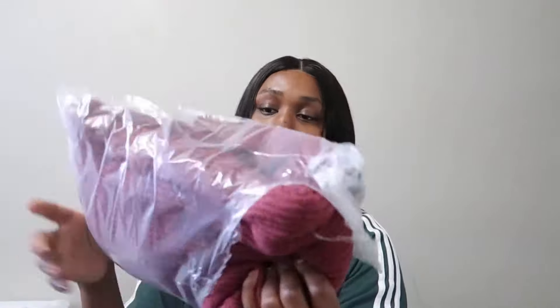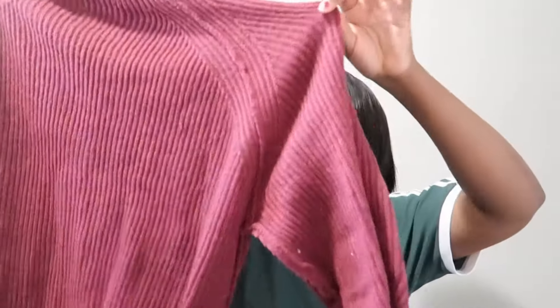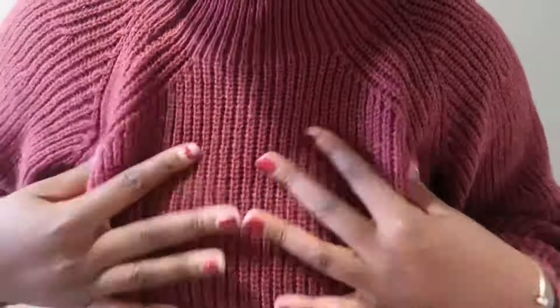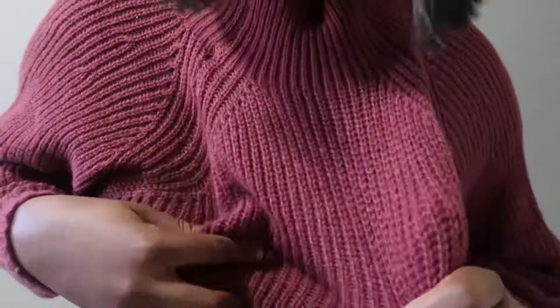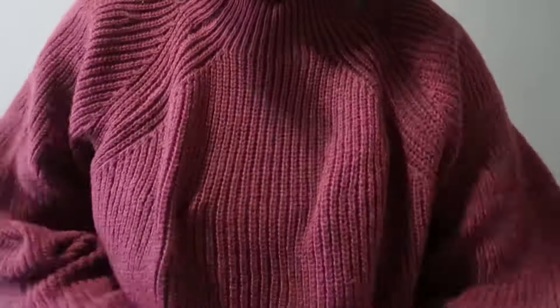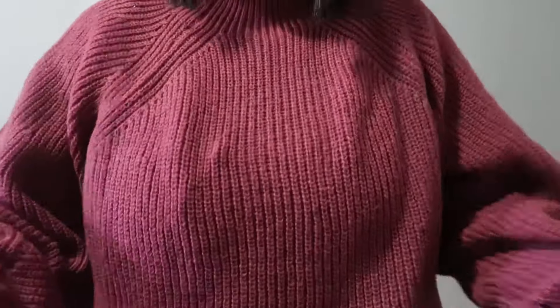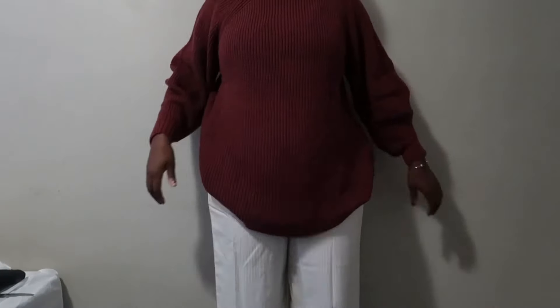The second item is a sweater I bought because it's so cold. It's a really basic sweatshirt and it's really long. I like it — it's not itchy on my skin, which is great because fabrics like this tend to irritate the skin. This is it on me. It's big and nice for the fall, but it's very long. I plan to wear it like this.